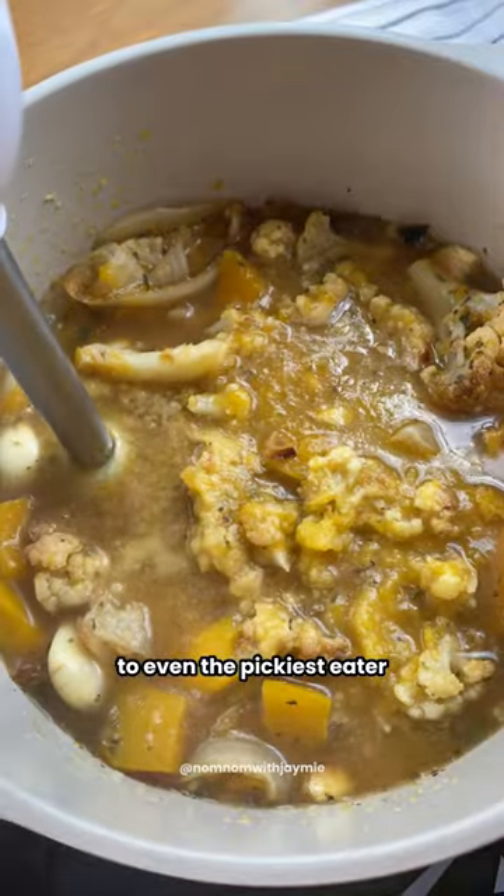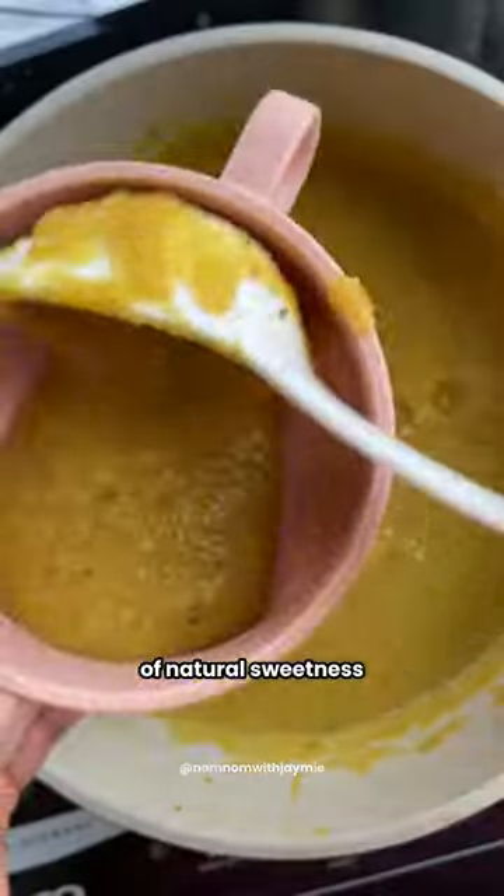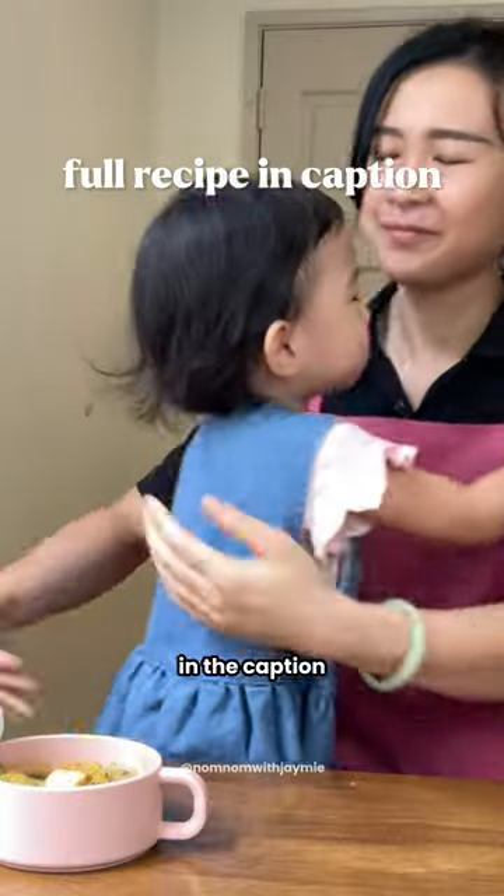Cauliflower is a great source of vitamins and fiber, while pumpkin has a touch of natural sweetness and beta-carotene. You can get my full recipe in the caption — follow for more!